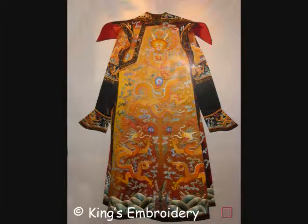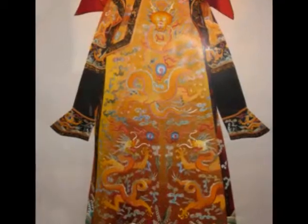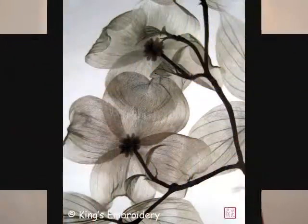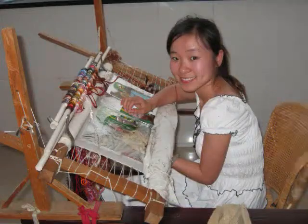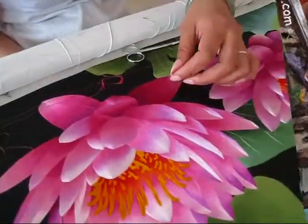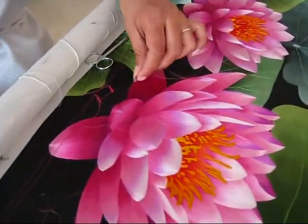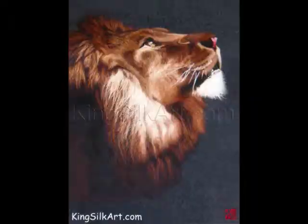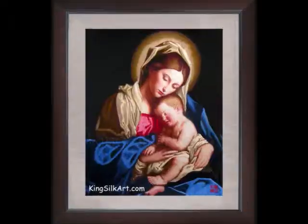Parallel stitching is characterized by its neat, coarse, and fine stitches to show the delicacy of the patterns. Using only 1/16th of a single silk thread, parallel stitching is capable of capturing even the finest details. It is usually seen on animal and portrait artwork.